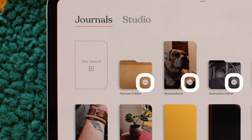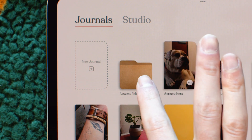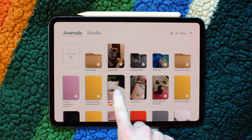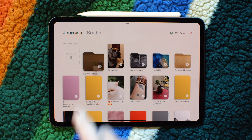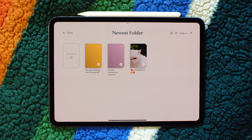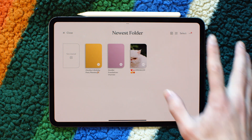First, you can tap the three dots in the corner of any folder or journal and select Move to Folder. Or, my favorite, you can tap and hold on a journal or folder, then drag it right into the folder you'd like it to live in. You can also add other items to your folder once you're inside it as well, so you have some options for however you'd like to stay organized in Zinnia.